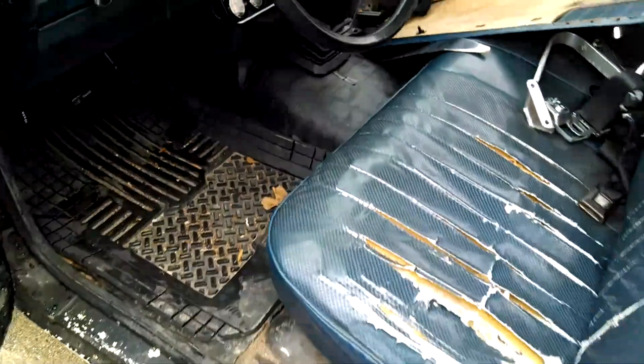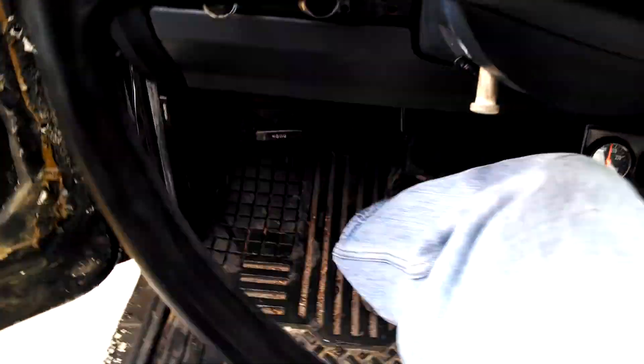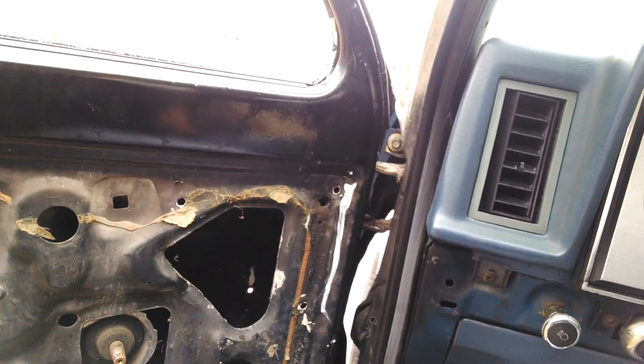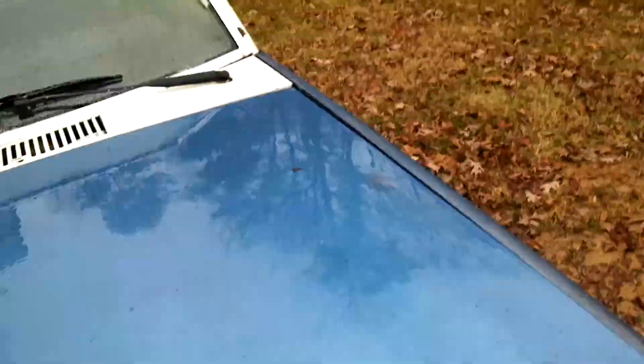But it does start and run. It's pretty junky on the inside, but it actually runs now. Don't shut the door — dang it. You can't open that after you shut it.